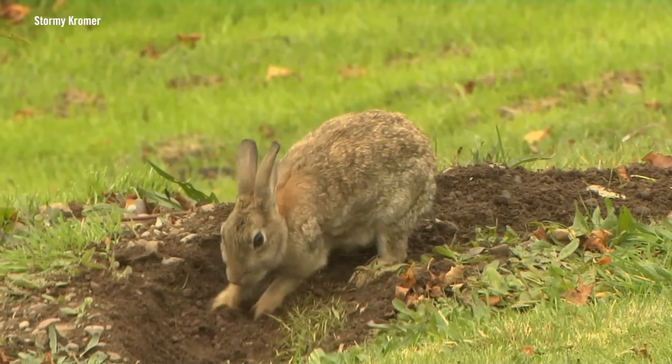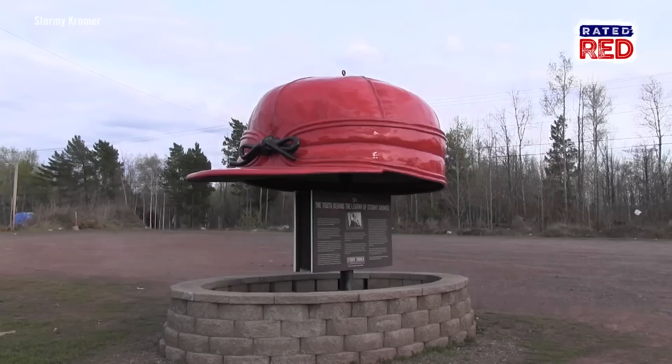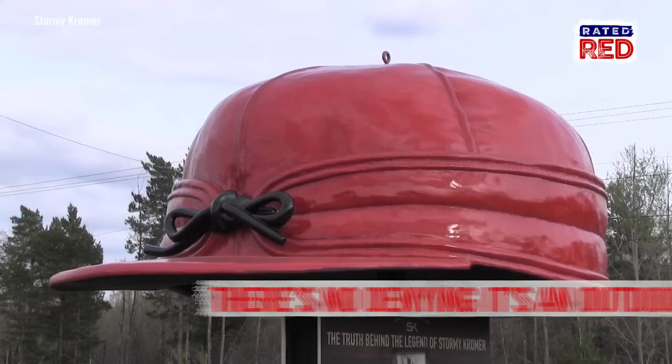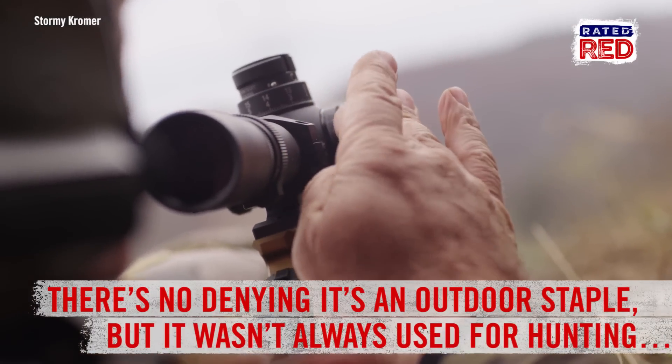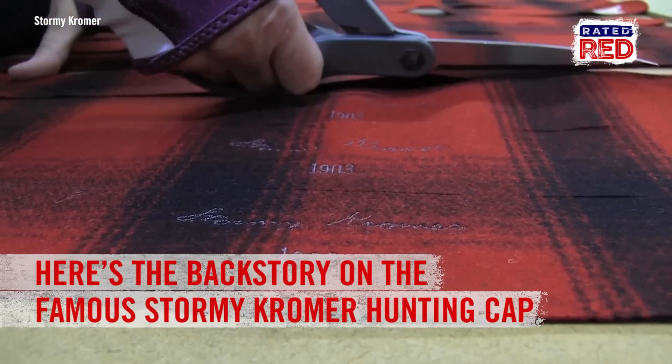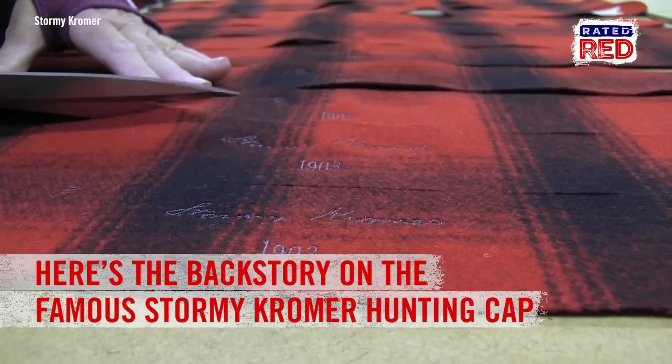It's wabbit hunting season and there's no denying the iconic Elmer Fudd hat is a staple in the outdoor world. But it wasn't always used for hunting purposes. Here are some things you may not know about the famous Stormy Cromer hunting cap.